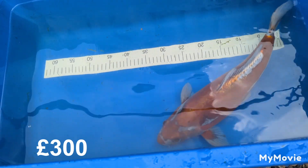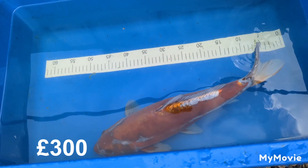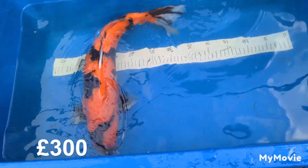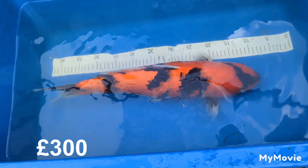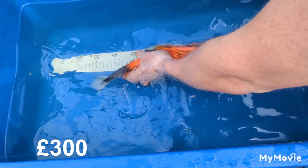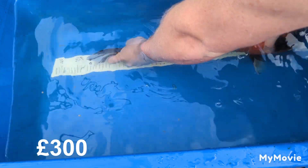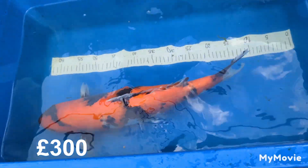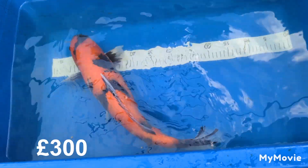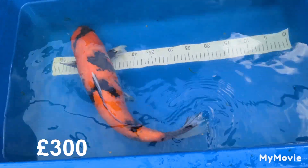300 pounds for this Deutz Achiever — very very cheap. We've got a He Showa again from Yashikigoi Koi Farm. This one is measuring at 50 cm, touching 51 cm, very very nice fish, a confirmed female.